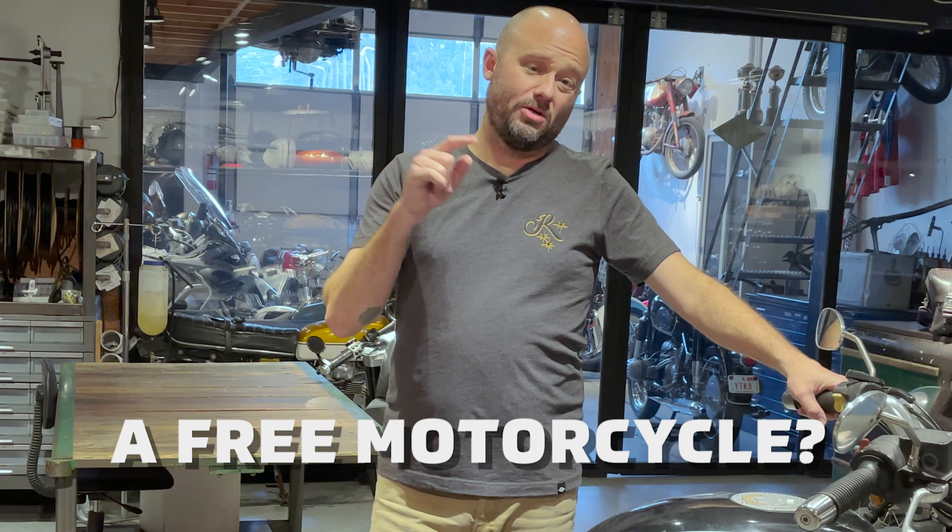We already have a custom stainless muffler on it, we have some AirPod filters, some different turn signals, a few other things. It's essentially a stock 2001 BMW R1100R.